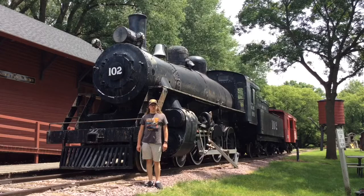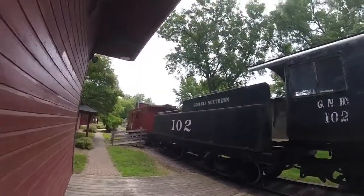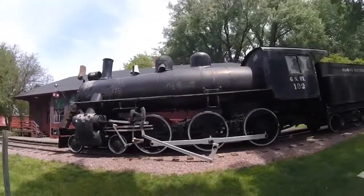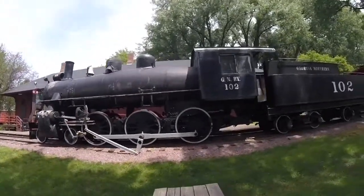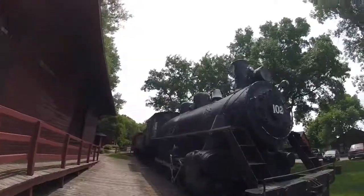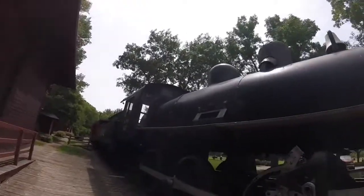What you see right behind me is Georgia Northern 102. Georgia Northern 102 was built by Alco in Richmond, Virginia in 1923 and is the 64,280th steam locomotive built by that factory, and is a 4-6-0 ten-wheeler type steam locomotive.